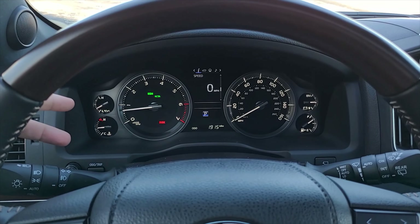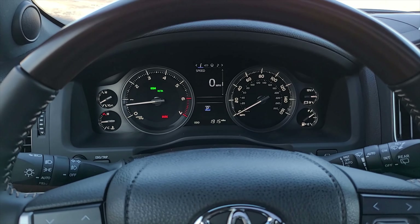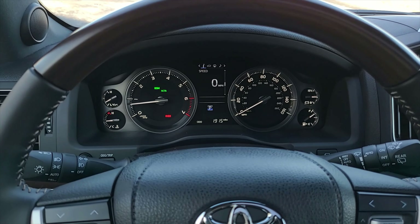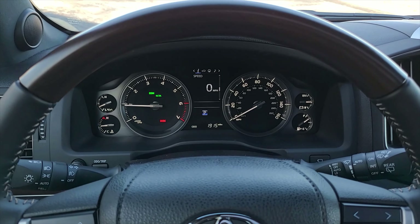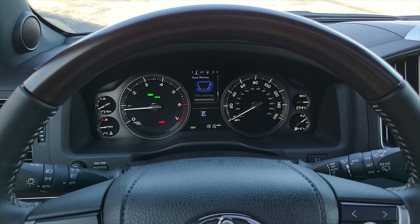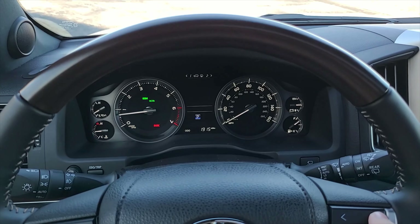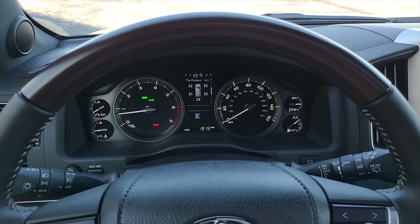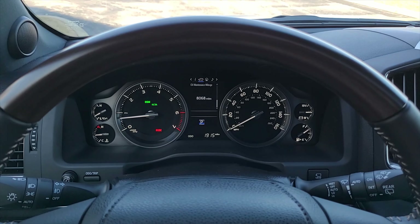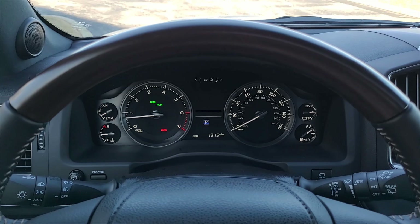Moving to the gauge cluster: you've got temps on the left, voltage and your fuel gauge on the right. In the middle you've got your tach on the left and your speedometer on the right. There's a nice middle information screen you can cycle between different options. There's also a more detailed view of what the vehicle is doing — tire pressure, oil, mileage, what the wheels are doing, and a navigation screen.